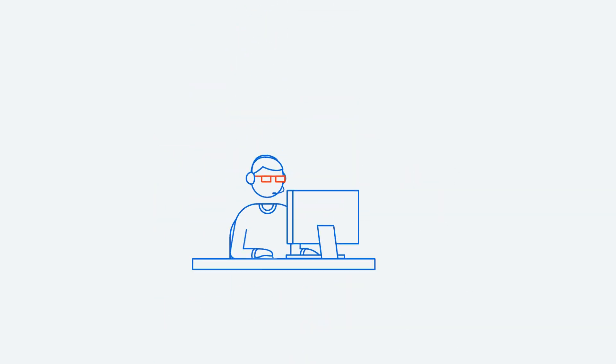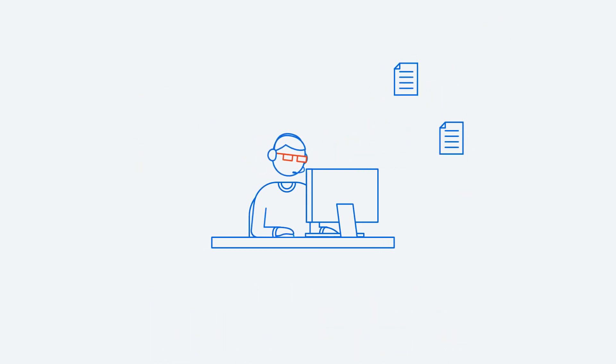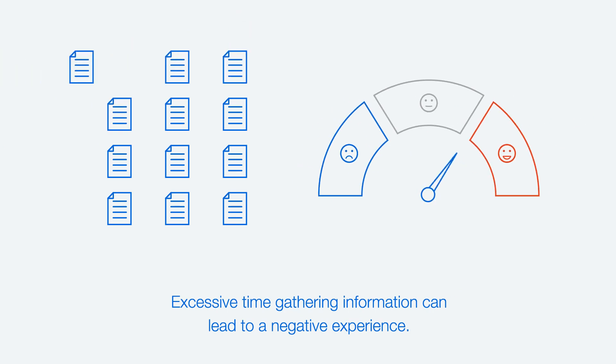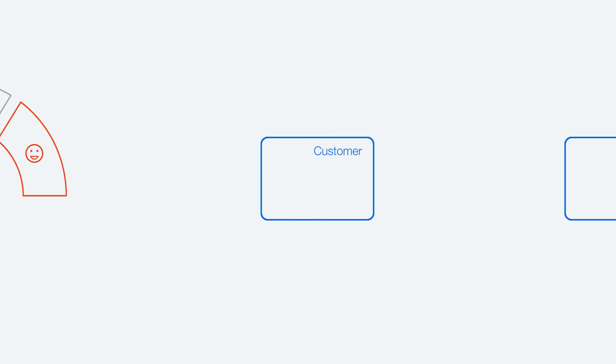Can you imagine the perfect contact center experience, where things run seamlessly and customers close the contact feeling satisfied? Contact center employees rely on a variety of documents to provide the best solution to customers. But when gathering these documents takes too much time, both employees and customers can be left with a negative experience.